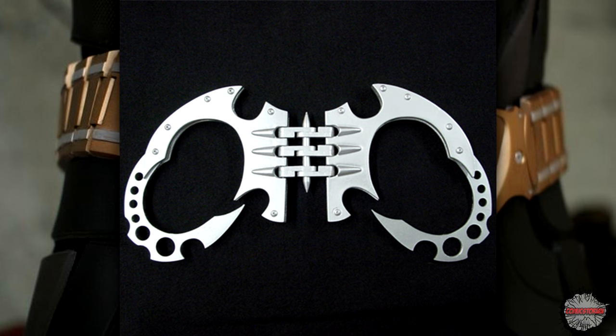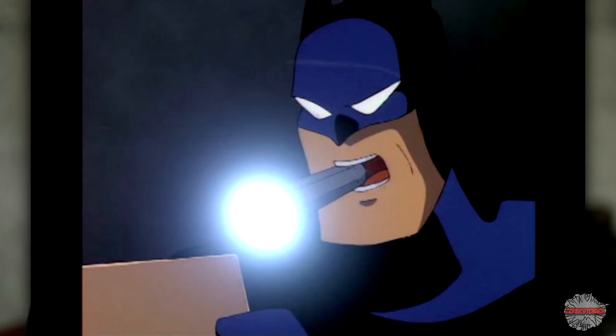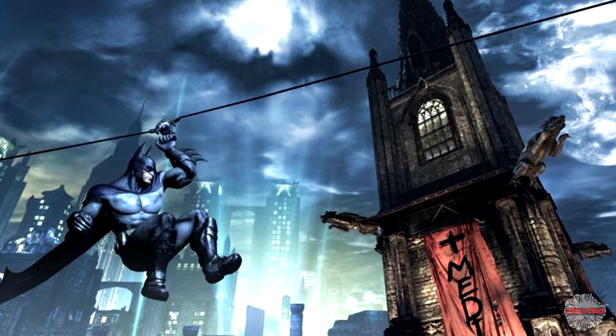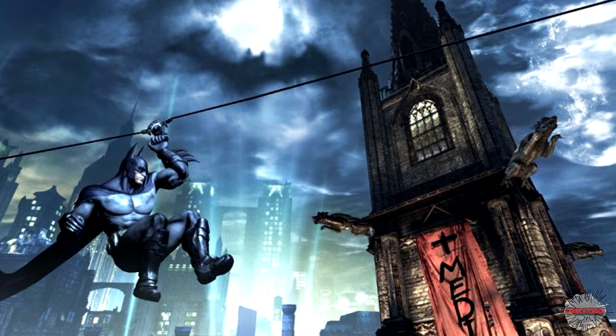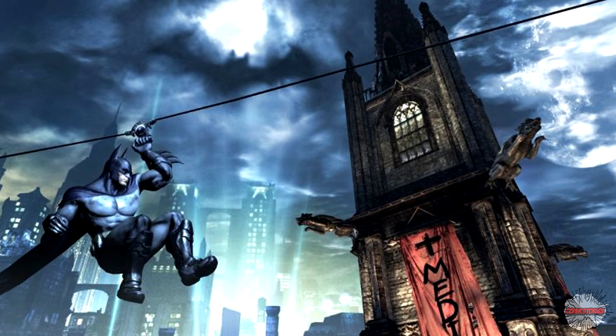Bat-Cuffs! These are bat-shaped handcuffs. Bat-Heater is a small bat-shaped tool to heat things and melt ice. Bat-Light is a flashlight that he put the word 'bat' in front of. Line Launcher fires a rope between two points and allows Batman to cross it — another one that we get to use a lot in the Arkham games.